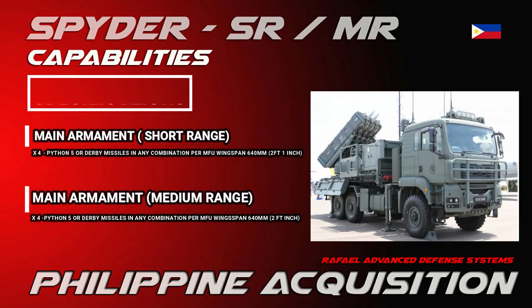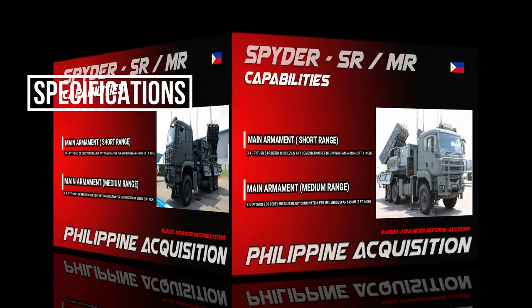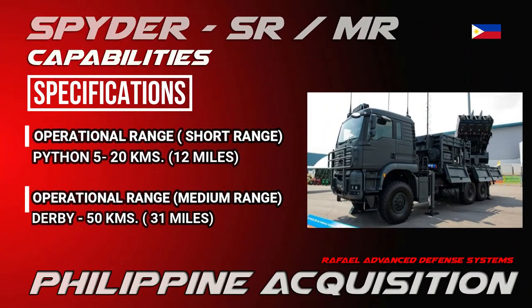The main armament of the Spider consists of 4 Python 5 or Derby missiles in any combination per Mobile Firing Unit (MFU). The wingspan is 640 millimeters (2 feet 1 inch) for both variants. Operational range is 20 kilometers (12 miles) for the Python 5, and 50 kilometers (31 miles) for the Derby.